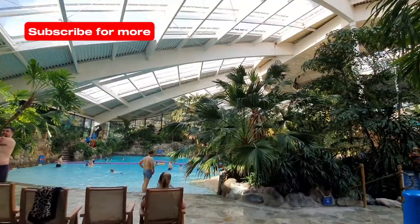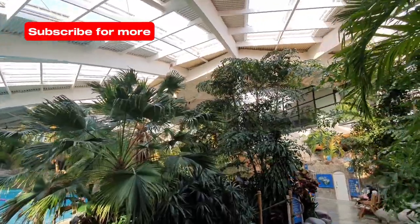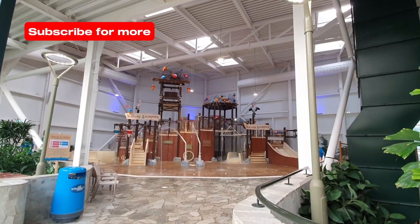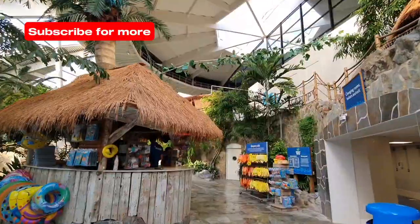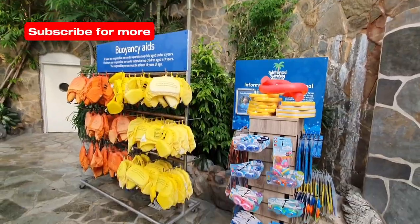Hi everyone, it's Marina and Joe. Join us as we take a look around the subtropical swimming paradise at Centre Parcs Longleat. We had a brilliant four-night stay here with our family and the subtropical swimming paradise was one of our absolute highlights.